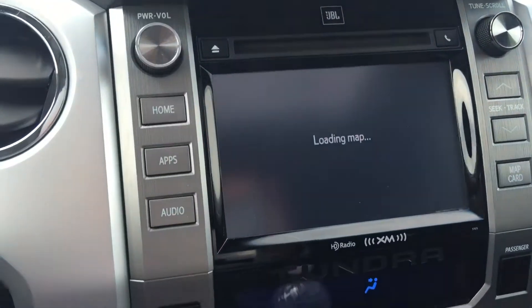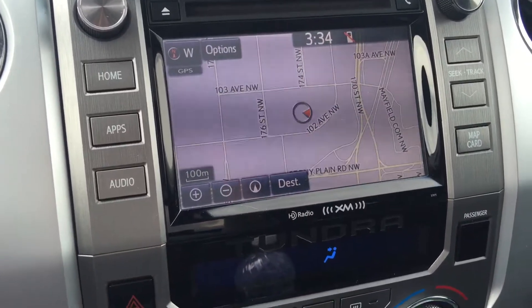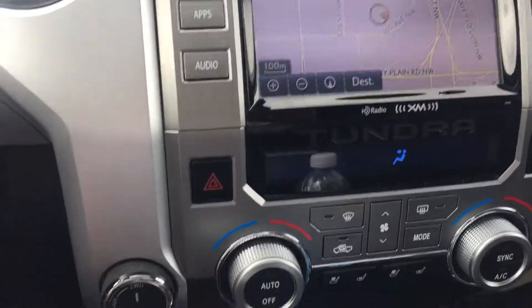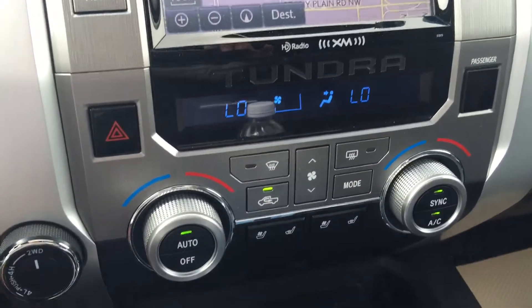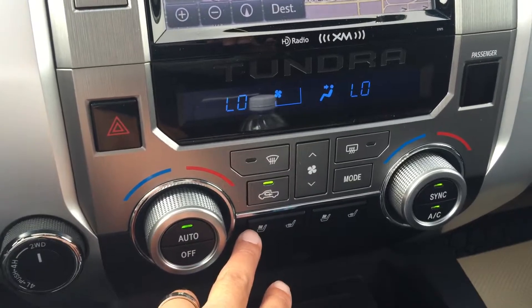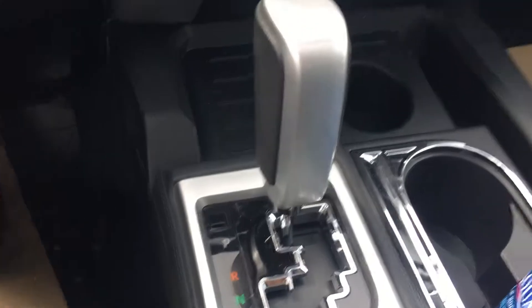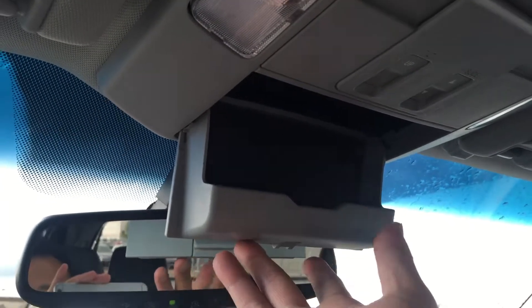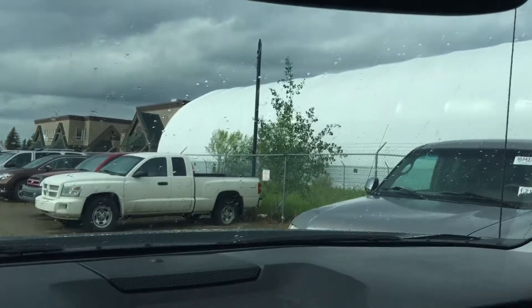This vehicle also came with navigation and backup camera. It also came with AM, FM, and satellite radio. Dual climate control with air conditioning. Besides heated seats, it also came with air conditioned seats as well. There are two cup holders here, automatic transmission, sunroof, and a sunglasses holder. You can also program up to three garage openers on this vehicle.